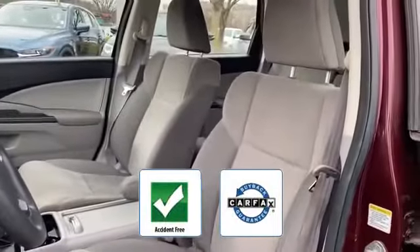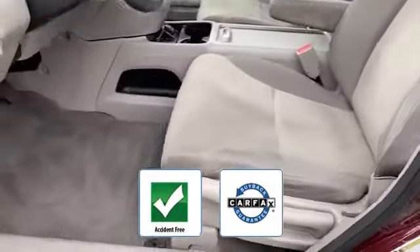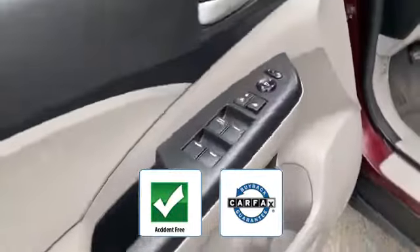This accident-free vehicle also gives peace of mind as it qualifies for the Carfax buyback guarantee. We'll help you find exactly what you're looking for.